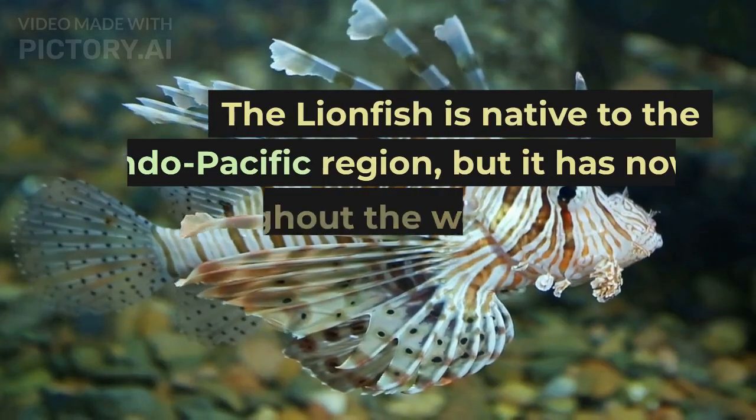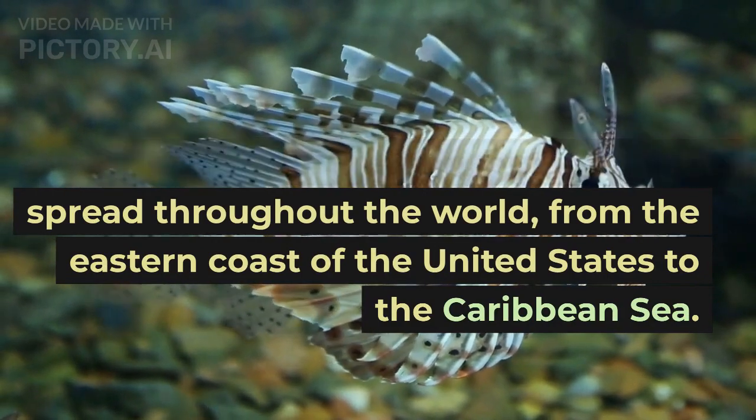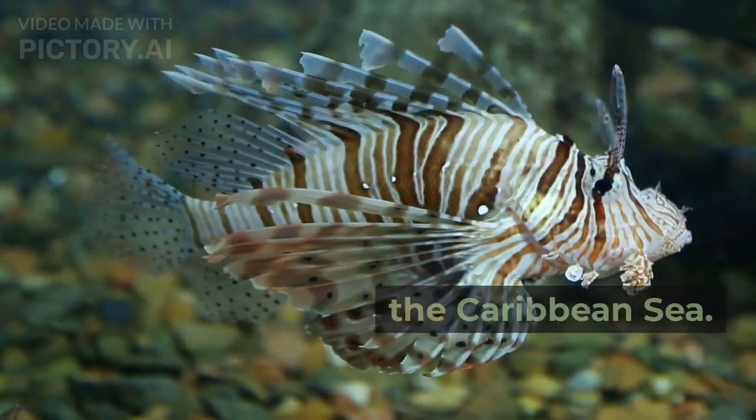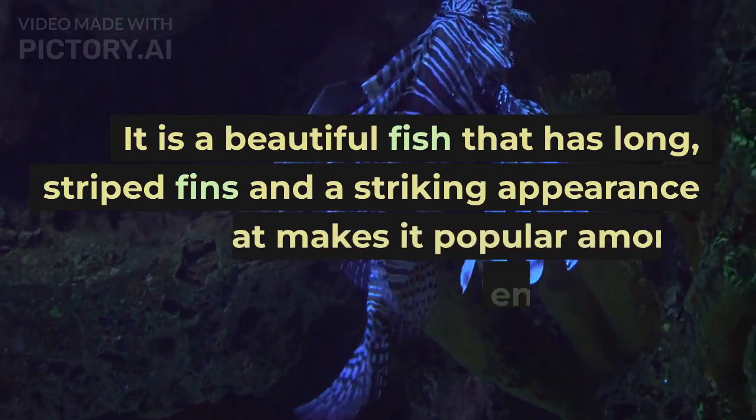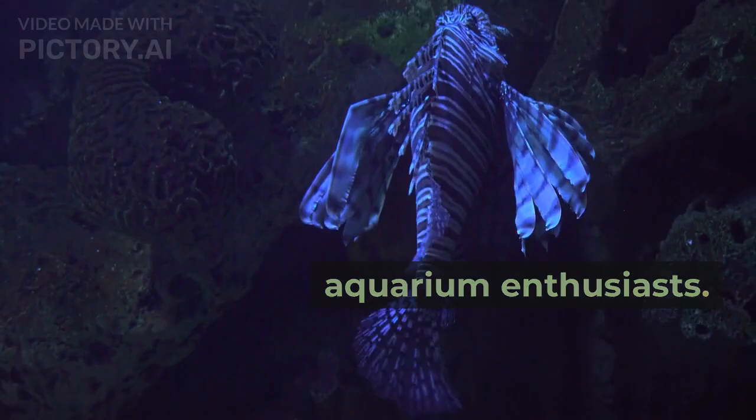The lionfish is native to the Indo-Pacific region, but it has now spread throughout the world, from the eastern coast of the United States to the Caribbean Sea. It is a beautiful fish that has long, striped fins and a striking appearance that makes it popular among aquarium enthusiasts.